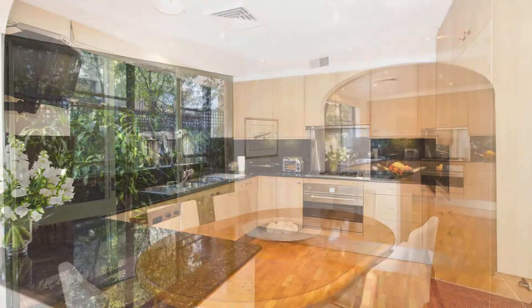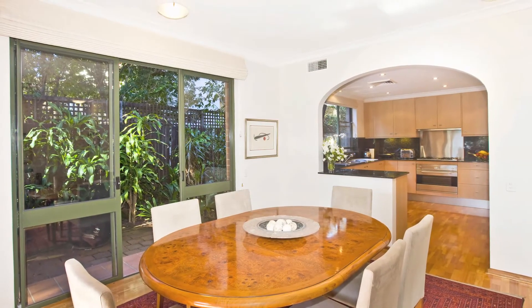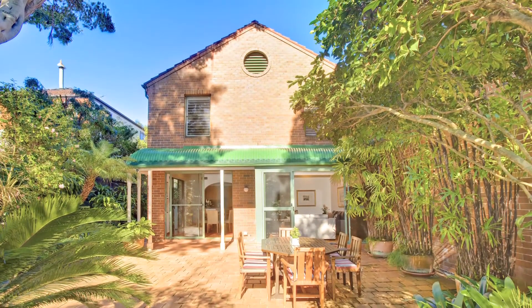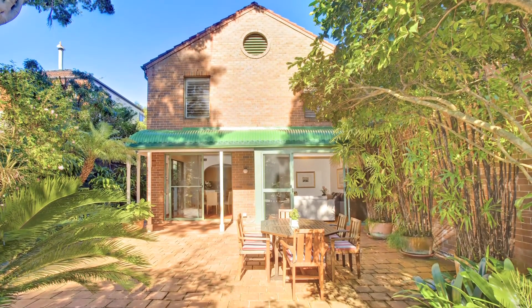This area is absolutely ideal for pets, kids and grandkids. There is also a double lock-up garage and lock-up storeroom. Additional features include polished timber floors, ducted reverse cycle air conditioning, plantation shutters and floor-to-ceiling doors.